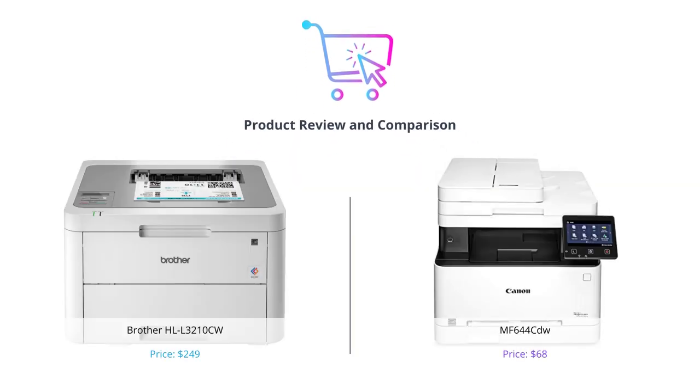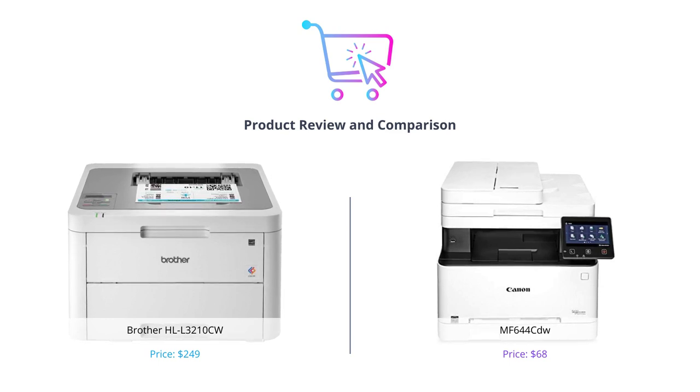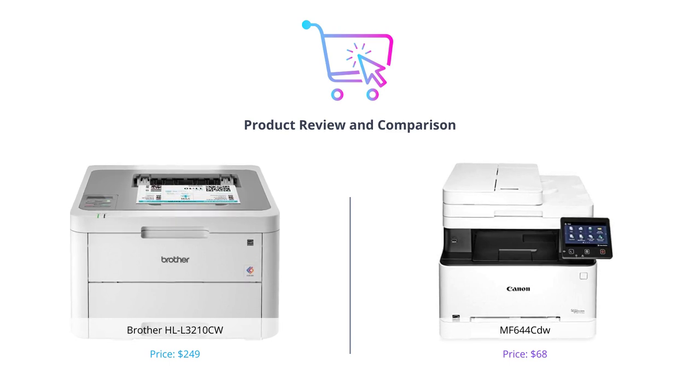Hey everyone, welcome back to our channel where we review the latest technology products. In today's video, we are going to compare two digital color printers, the Brother HLL3210CW and the Canon MF644CDW. We will be comparing various features of both printers so you can decide which one is the best fit for your needs.